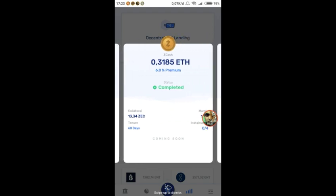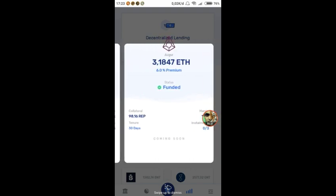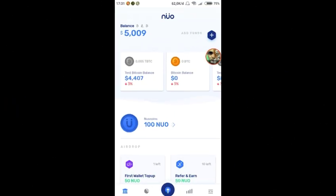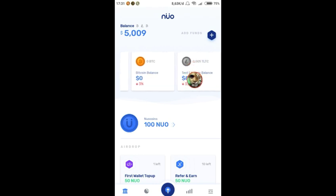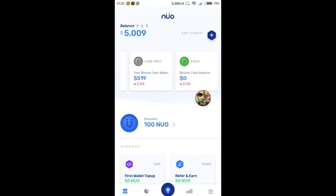Beberapa fitur koin lainnya masih coming soon. Ada beberapa koin lagi yang nantinya akan masuk, jadi ditunggu saja updatenya. Ada satu hal lagi — kita juga dikasih tiga koin lainnya yaitu TBCH, TBTC, dan TLC atau tes LTC.